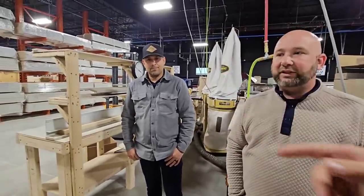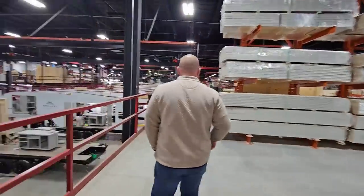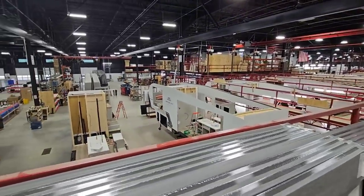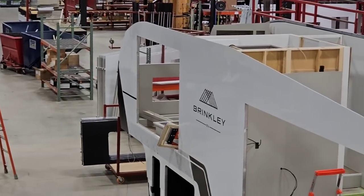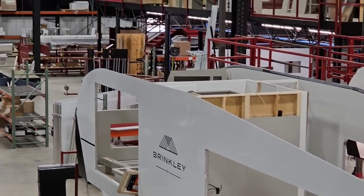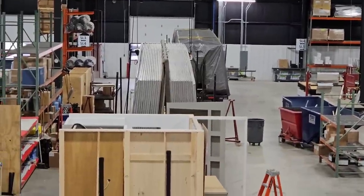In front of me I still have Nick and Mike — operations and sales — and we're going to move on to the next station. As you can see, our walls are over here. We actually build all our walls in a separate location and bring everything over. We have hoists that roll out so we can bring all our walls out.